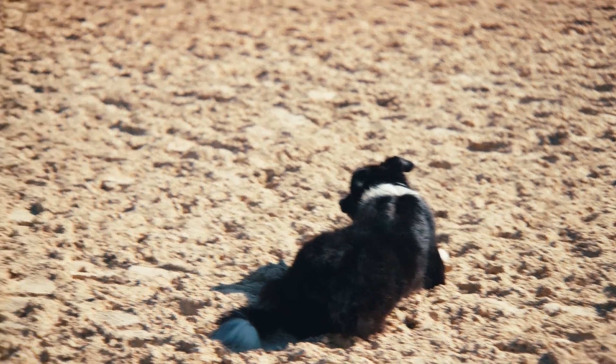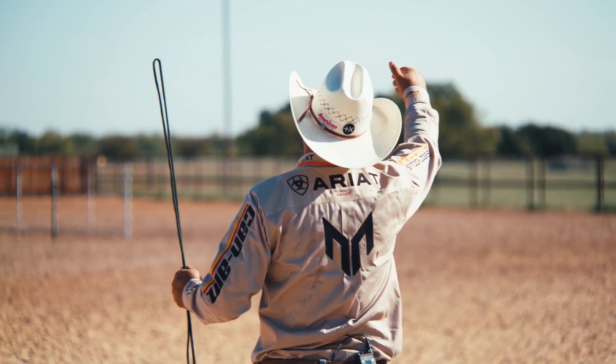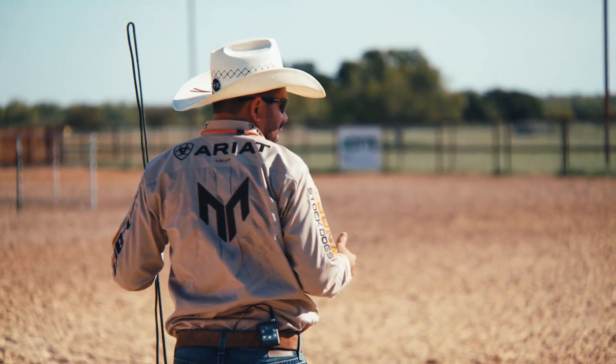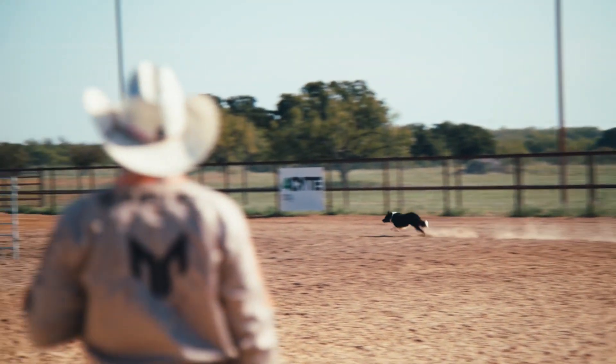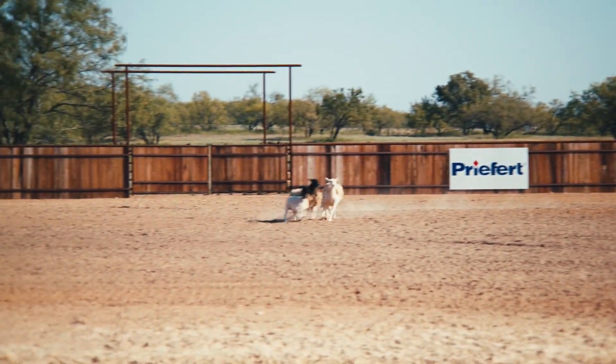What I want is for this dog to go from here, go around, and arrive behind that sheep and bring them to me. This is a dog that knows 'around.' When he gets back there at about 12 o'clock, if he doesn't stop by himself, then I'm going to stop him.